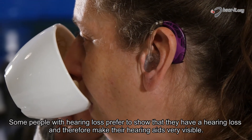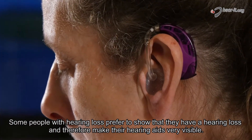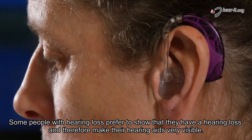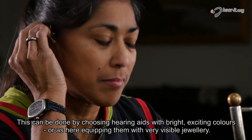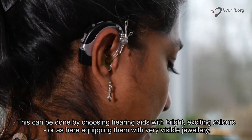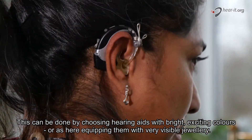Some people with hearing loss prefer to show that they have a hearing loss, and therefore make their hearing aids very visible. This can be done by choosing hearing aids with bright, exciting colours, or as here, equipping them with very visible jewellery.